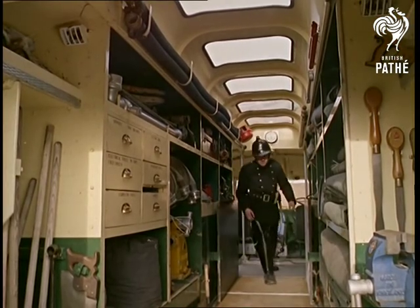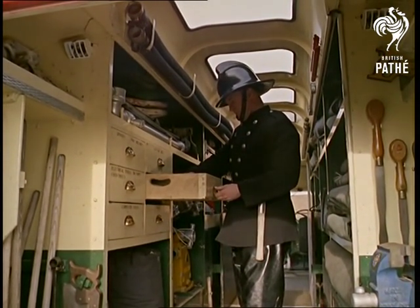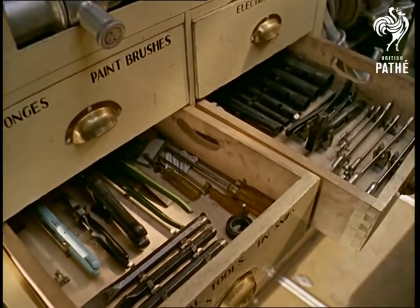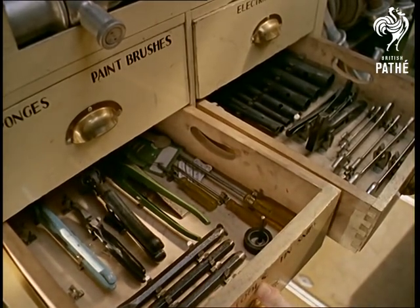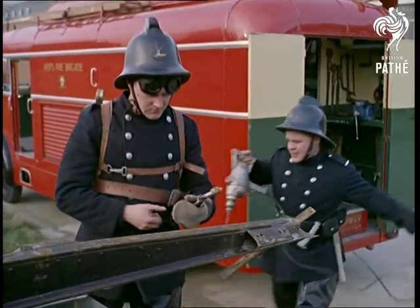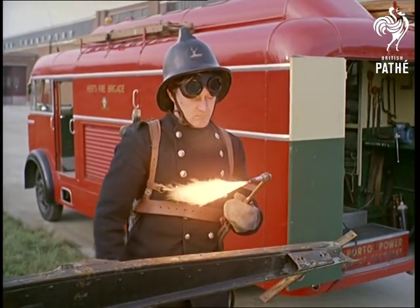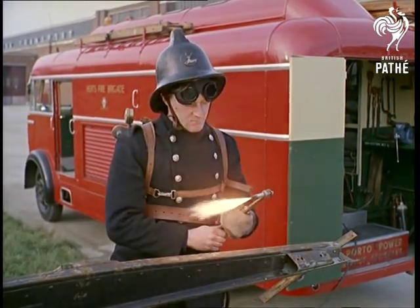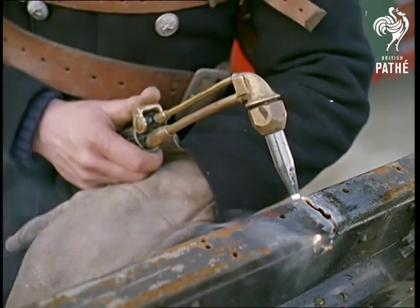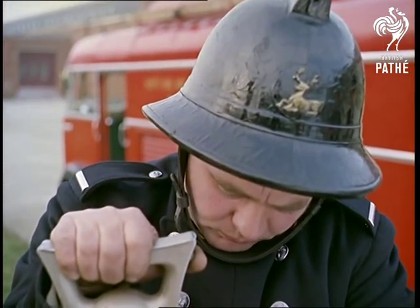Now you know what to tell that persistent neighbour who's always wanting to borrow a spanner — tell him to join the fire brigade. When an obstruction can't be levered away, cutting gear such as portable oxyacetylene burners, electric drills and even hacksaws are brought into play. This set, which can cut through inch-thick steel in a few minutes, uses oxygen from containers strapped to the operator's back, while the electric drill is powered by the tender's own generator.